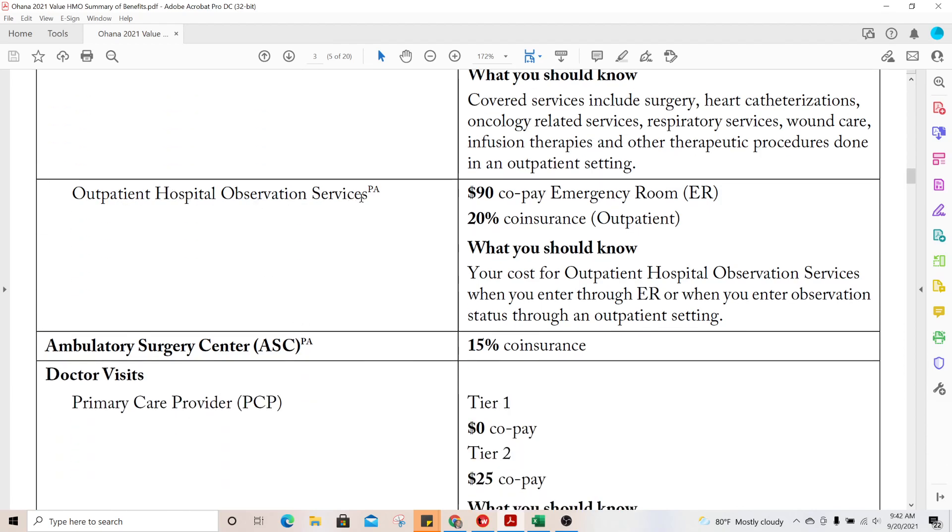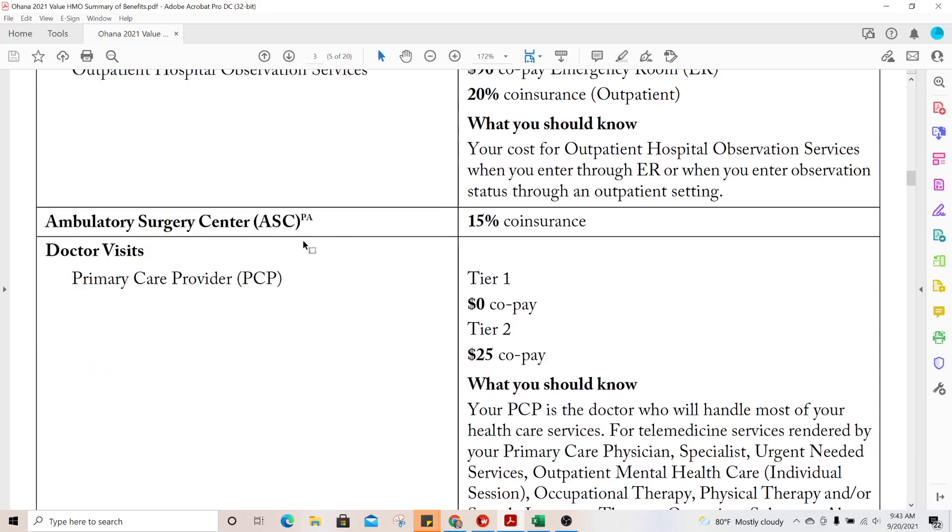For the emergency room you have a $90 copay, and in addition you pay 20% for any tests or services they run that are not considered the ER visit itself. I've seen clients have to pay the $90 copay plus an extra $500 or $600 in coinsurance. I tell my clients: if you're in the ER, you can push for them to admit you, because instead of paying 20% of all the fees you'll get a flat rate, which is typically better than that unknown 20% cost.